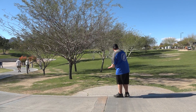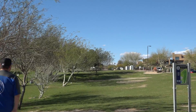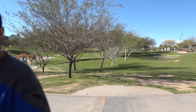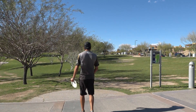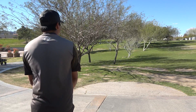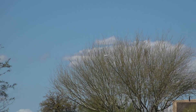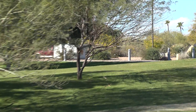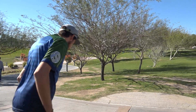Here we are on hole 10 at Fountain Hills. Michael's lining up the lefty sidearm — he's feeling it right now. Right down the center of the fairway. All sorts of elements on this hole. We've got wind and we've got the slick tee pad. But Jerry just fights through it, beautiful hyzer line, just crushed. He's a little short, but he's inbounds, he's down the fairway. Not bad.